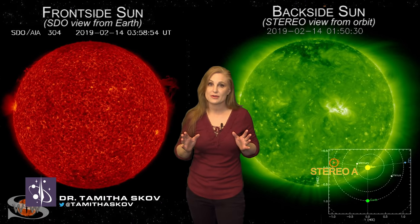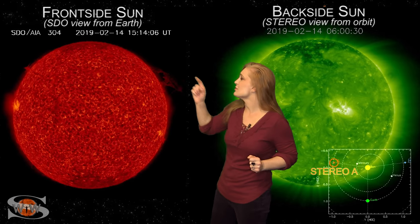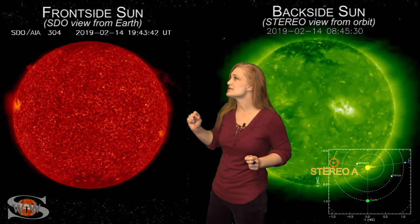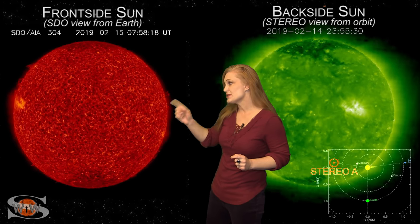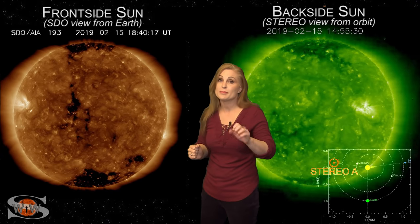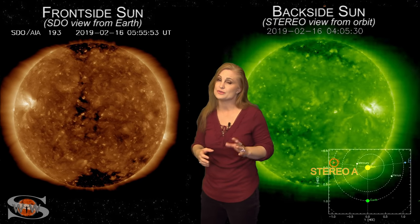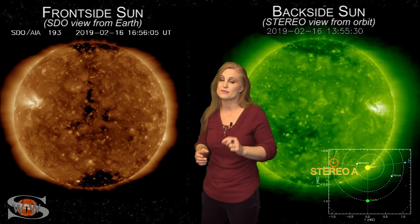Space weather may be quiet for now, but it won't last. As we switch to our front side sun, you can see some gorgeous solar tornadoes on the west limb. The big story is the coronal hole that's going to be rotating into the Earth's strike zone this week, and it could be sending us a solar storm that could give us aurora down to mid latitudes over a couple days, and it could be causing GPS issues for those at high latitudes.